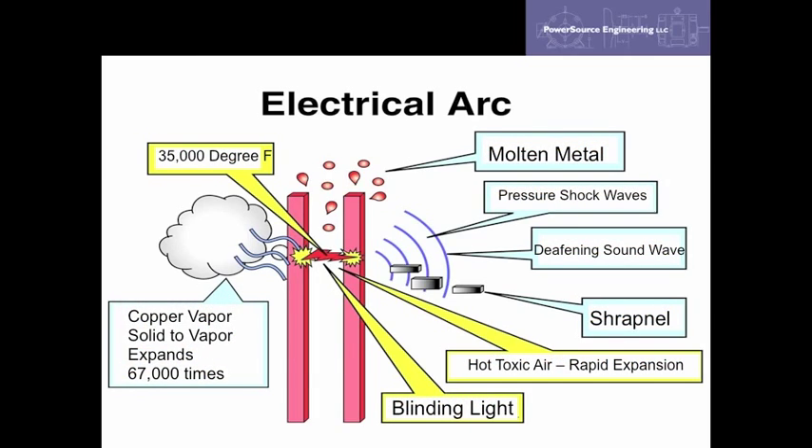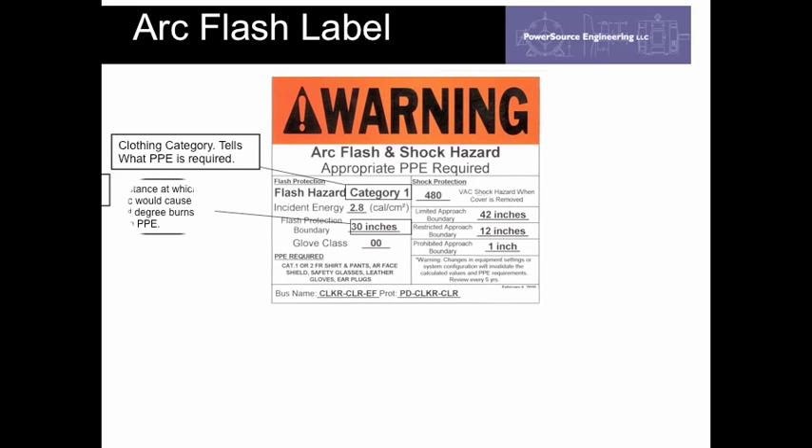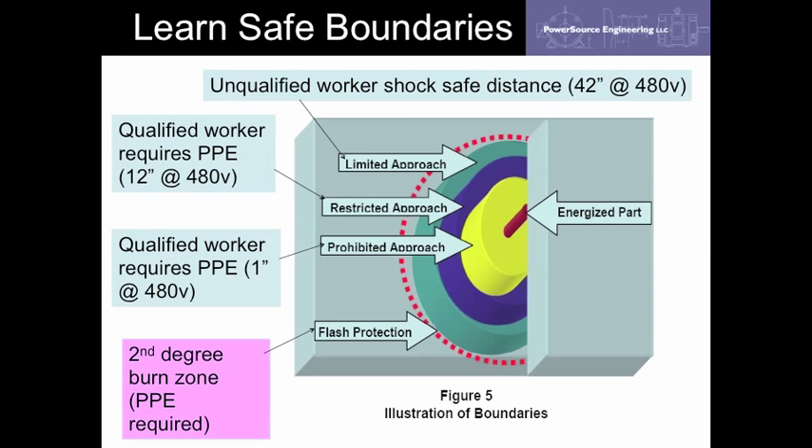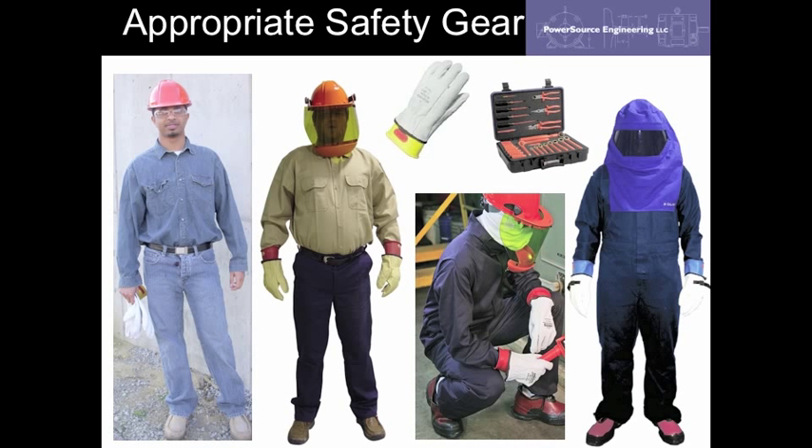Employees will learn crucial information such as why an arc flash can be life-threatening, including the incredible temperatures, pressure shock waves, and flying debris. They will learn to read and understand the information on an arc flash label, understand safe boundaries around energized equipment, and wear appropriate safety gear when working on or near energized equipment.